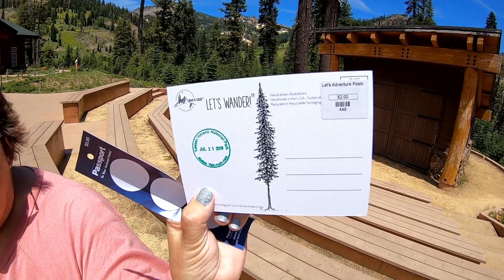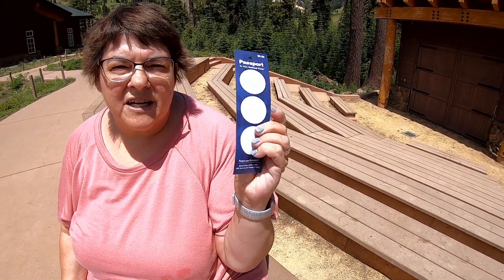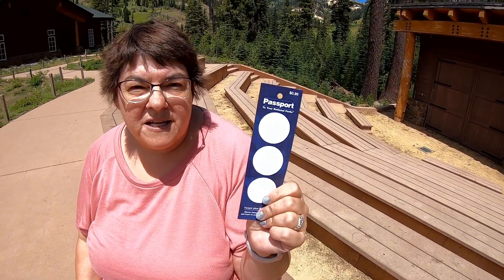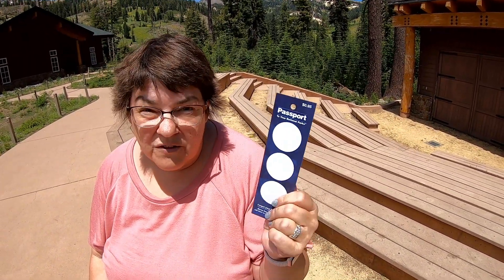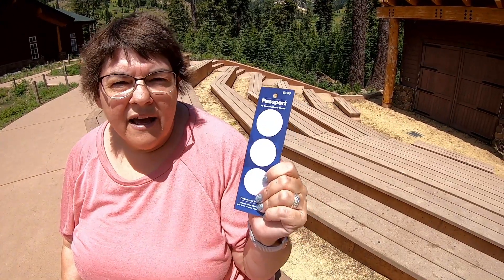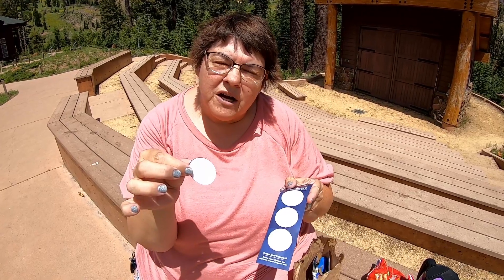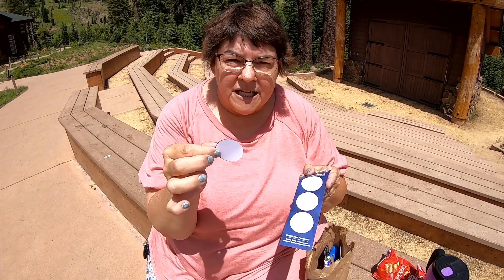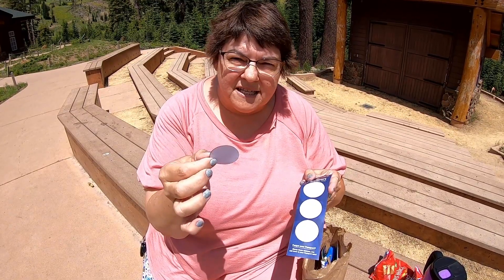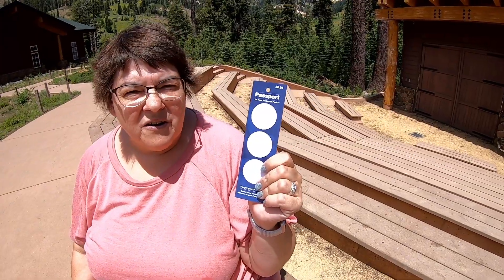Something that I found in the gift shop — they actually have these stickers. You can put your stamps on these and put them in your book. So if you have a book and you forgot it, you can stamp these; it's got adhesive on the back and it will stick in your book. You put your stamp on the sticker and then you can peel it off and put it into your passport book. That's a really great idea — it makes it easy to still get that stamp in your book.